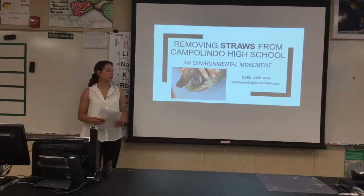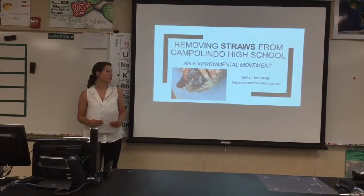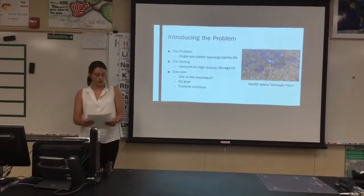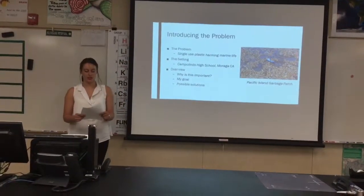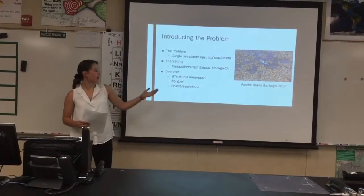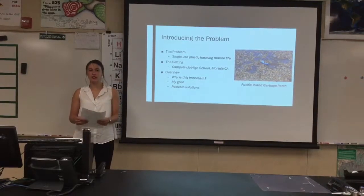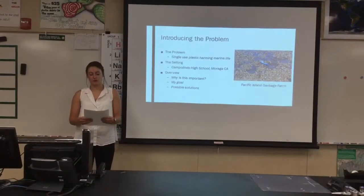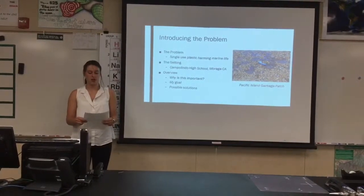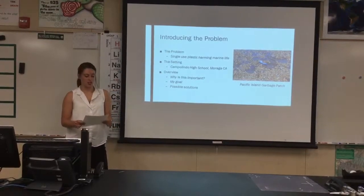This picture on the lower left is probably one that you have already seen. It's from a viral video of a sea turtle with a plastic straw lodged in its nostril. Single-use plastics are dangerous to marine life, as you can see in the picture on the right of the Pacific Island garbage patch. To illustrate the problem of plastic straws, think about the circumference of the earth, then imagine one long straw wrapping around the earth two and a half times. This straw is representative of the daily consumption of plastic straws in the US alone.